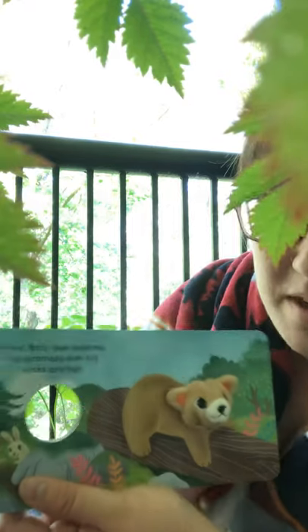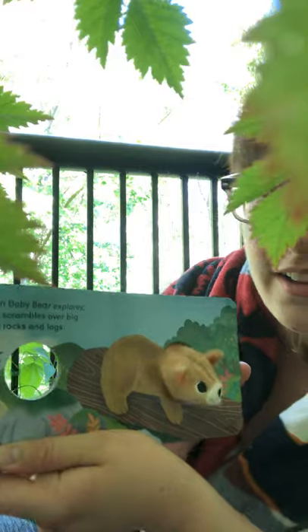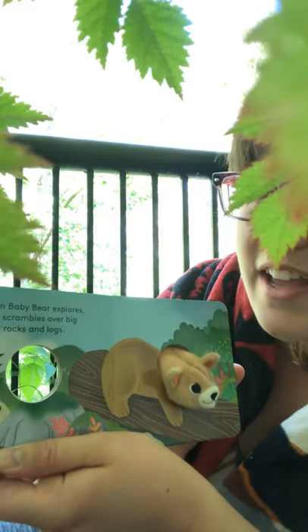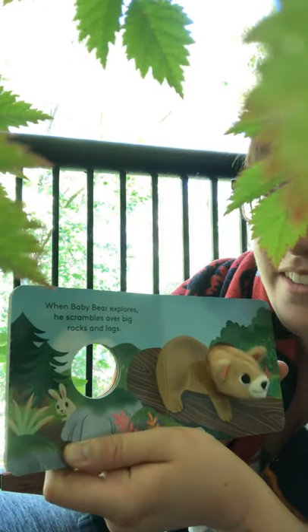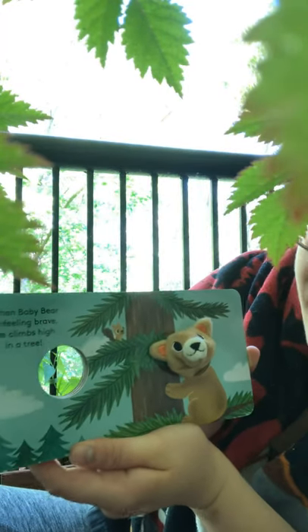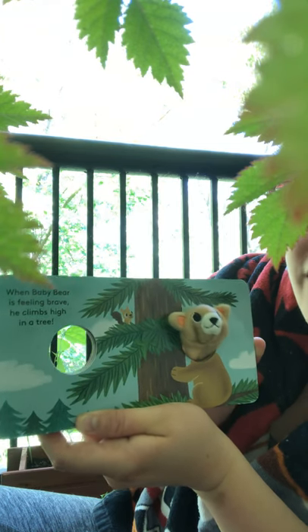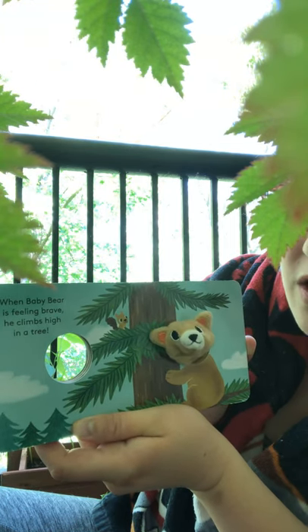When Baby Bear explores, he scrambles over big rocks and logs. He can do it. Yay! When Baby Bear is feeling brave, he climbs high up into the tree. Whoa, it's so tall.